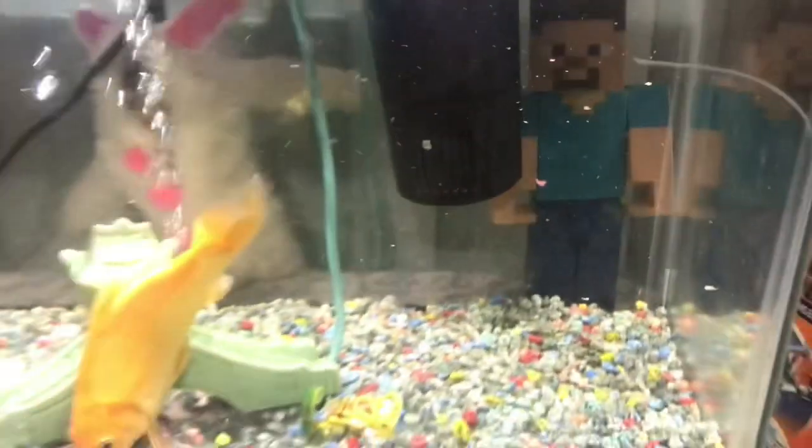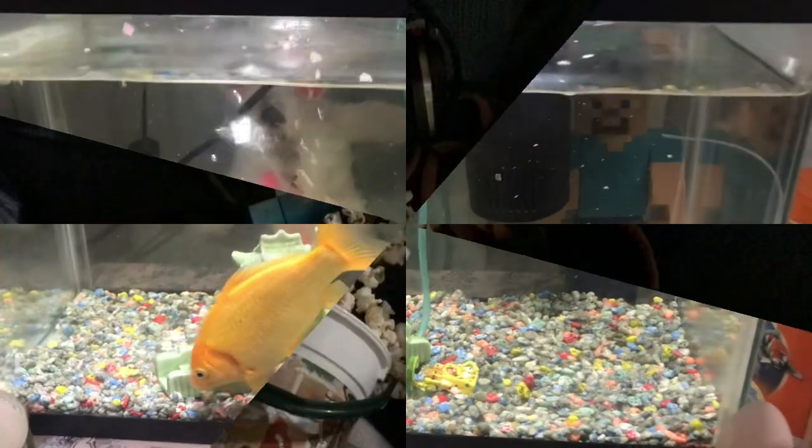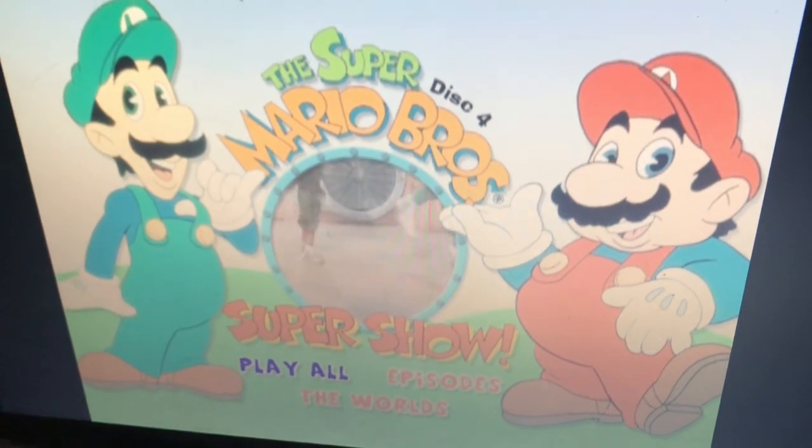By the way, remember my friend Steven? I found him today, so we're hanging out. And look at this morning — they're watching a movie together. I wonder what it is. It's the Super Mario Brothers show!